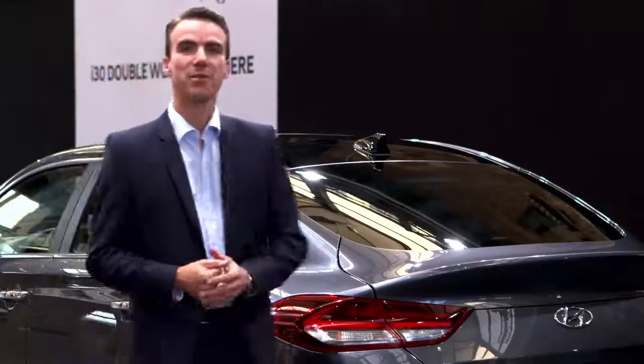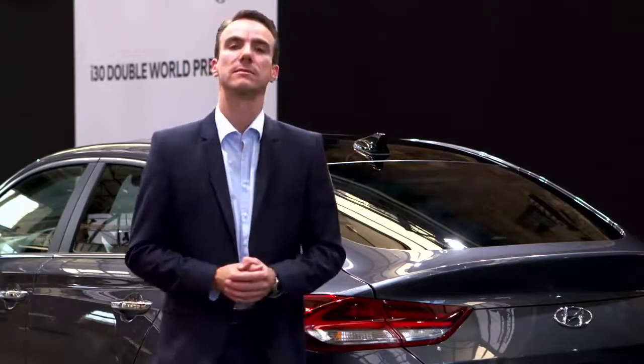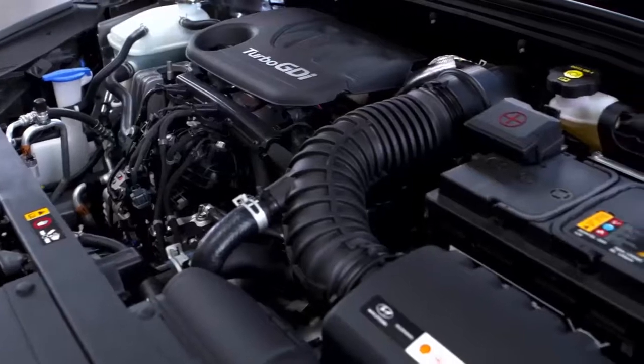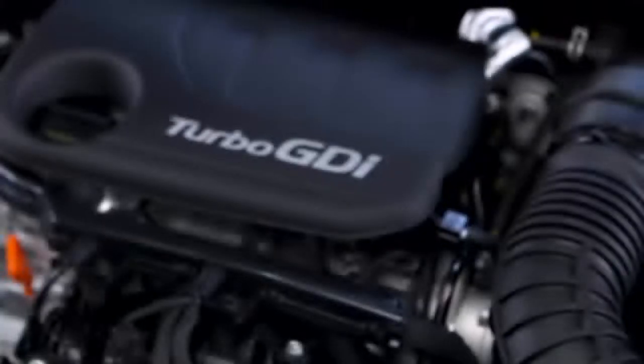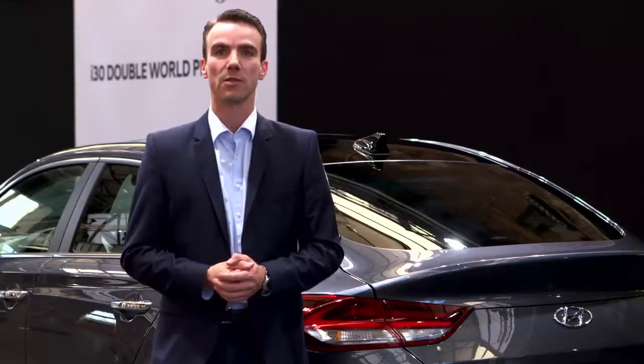But the all-new Hyundai i30 Fastback has more to offer than its charismatic design. In terms of powertrains, we offer our downsized turbo GDI engines: the three-cylinder 1.0-litre with 120 PS, available next to the 1.4 turbo GDI with 140 PS.